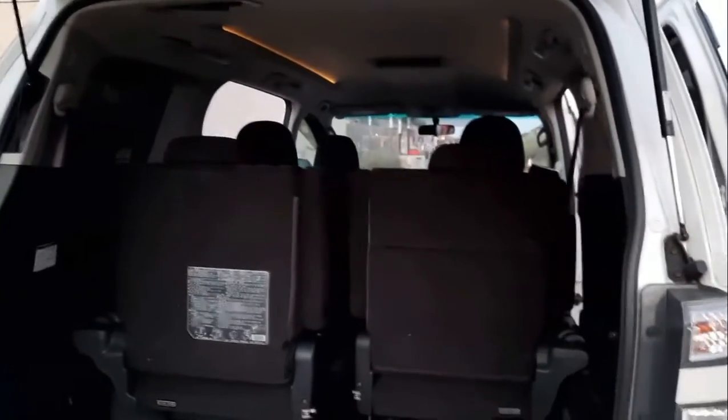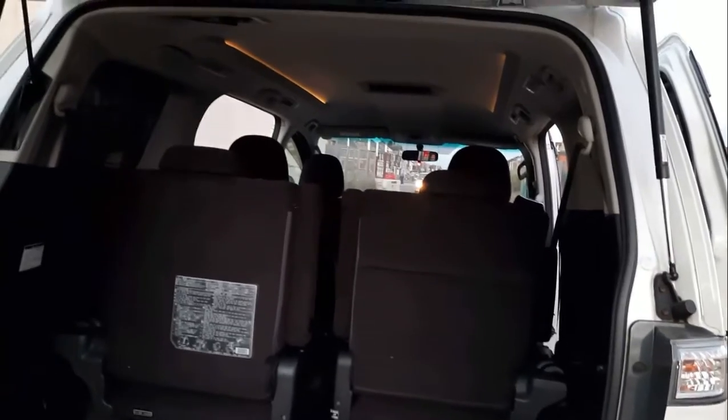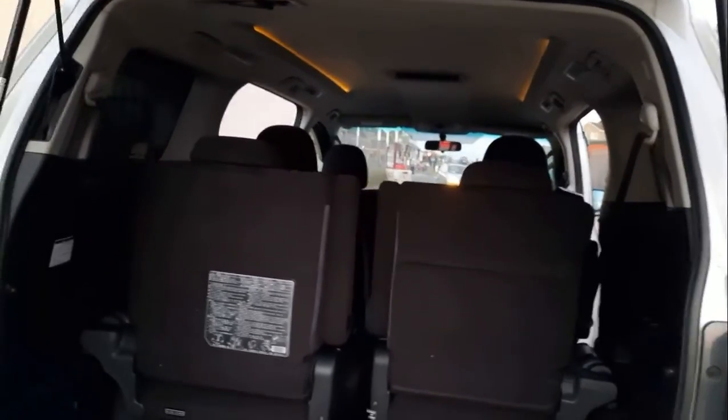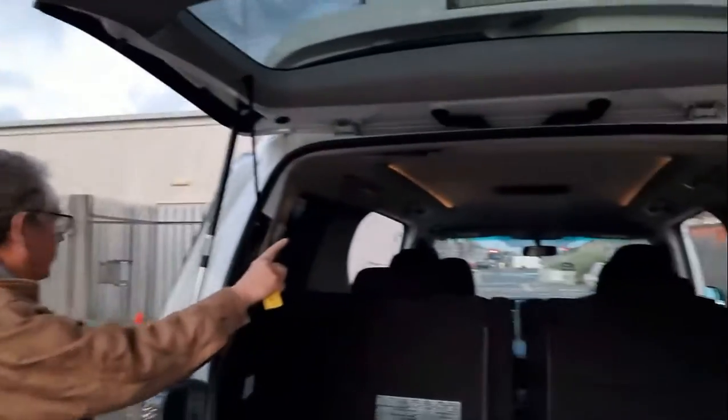In the rear here we have a 7 seat variant. It's got all the clips for the baby seats — Isofix. You can also fit LED lights in there.